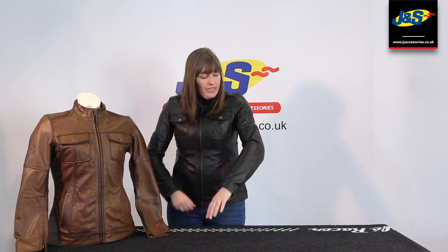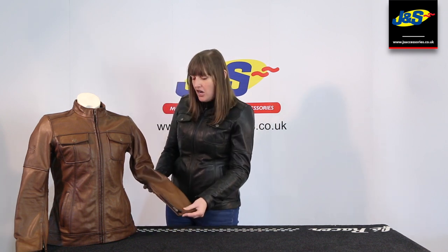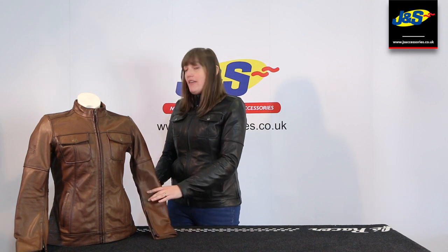It comes in two colours — obviously black, and like a tan brown. So it's not like a normal brown, not a darker brown; it's more of a tan colour, very fashionable for this year.